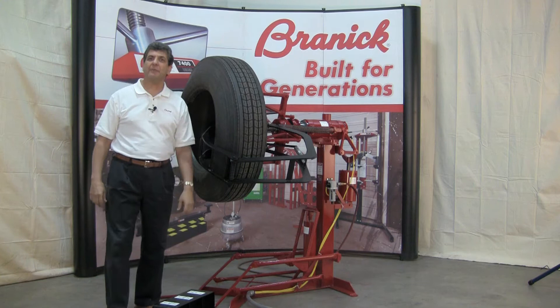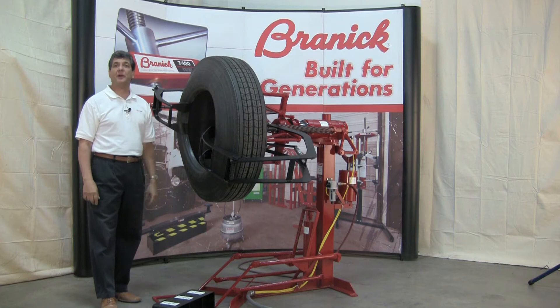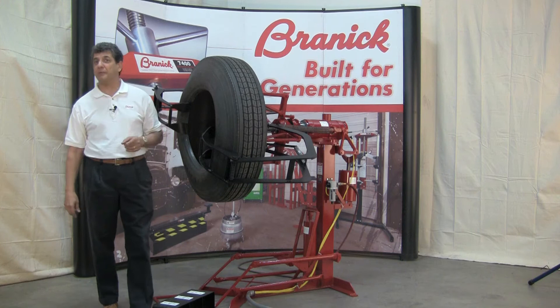Our founder, Earl Branach, designed the first tire spreader back in the 20s, and his first model went public in 1923. So we know spreaders, and our models EF and EF Heavy Duty have helped to define Branach over the years. They're synonymous with quality and endurance and truly are built for generations.